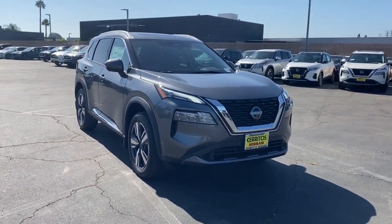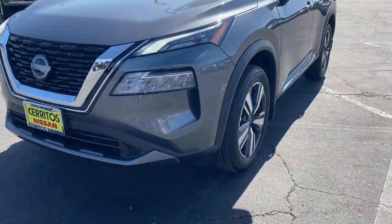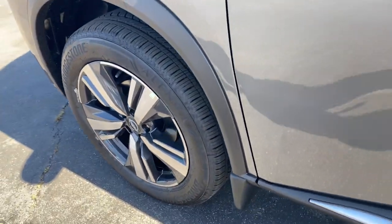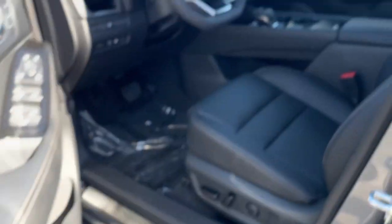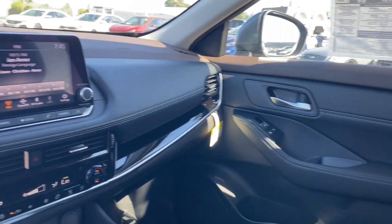These are just some of the great options this vehicle comes with: heated steering wheel, pre-collision system, panoramic roof, lane departure warning, keyless entry, sun and moonroof, backup camera, power liftgate, power passenger seat, and keyless start.